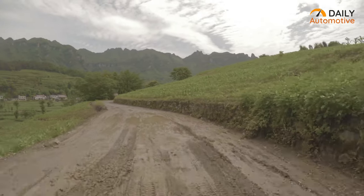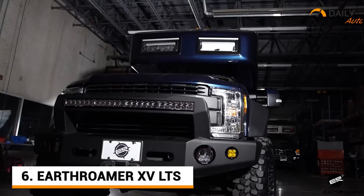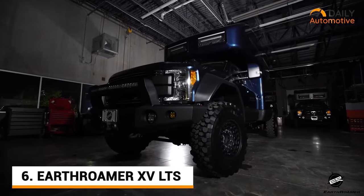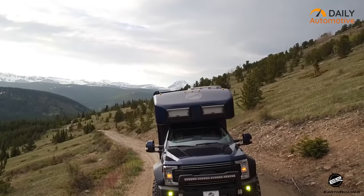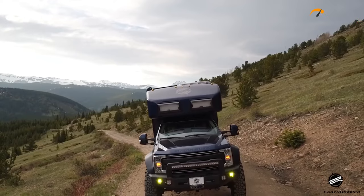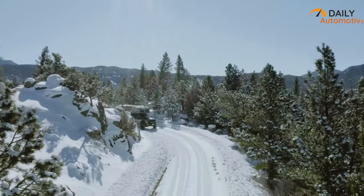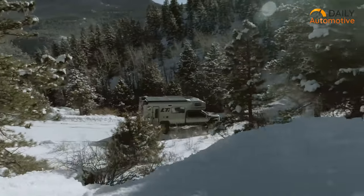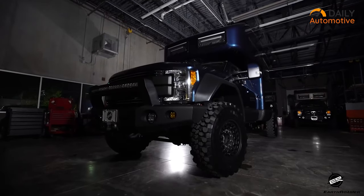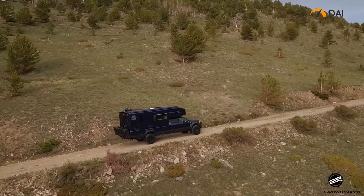When it comes to extreme off-road capabilities, nothing quite beats the Earthroamer XV LTS. This is one of the craziest expedition vehicles you can find and it's packed full of features that make it well equipped to tackle the toughest terrain. From its powerful 6.7L diesel engine to its impressive suspension system, the Earthroamer XV LTS can handle the most challenging roads. It's also built to handle any kind of terrain from mud to sand to even rocks.